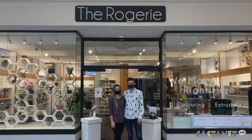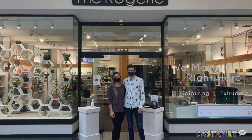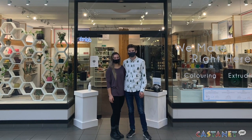You can also visit the store online at therogerie.com. For Castanet News, I'm Miriam Halpenny in Kelowna.